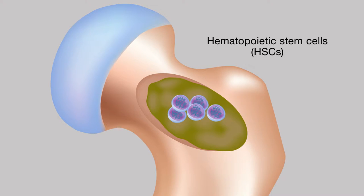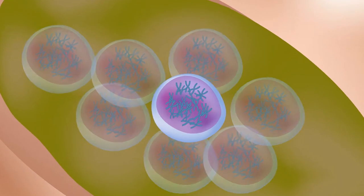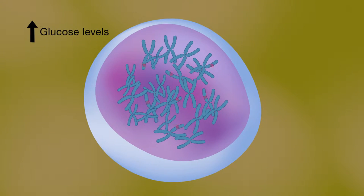This means that the HSC population must remain active to keep generating new cells that can be used to repair damaged blood vessels. However, diabetes causes surges in glucose levels that lead to DNA damage in HSCs, resulting in loss of this unique population of cells.